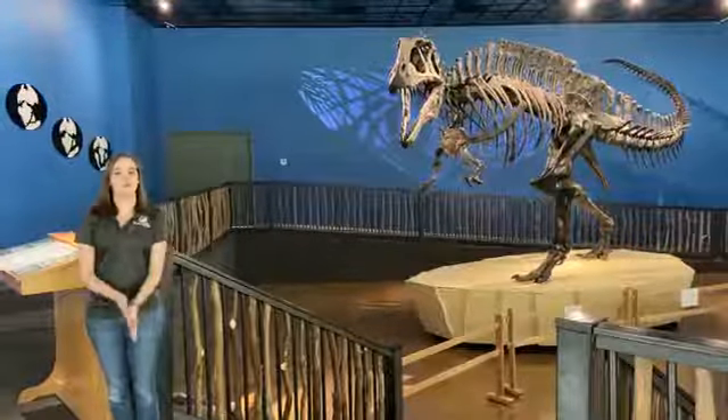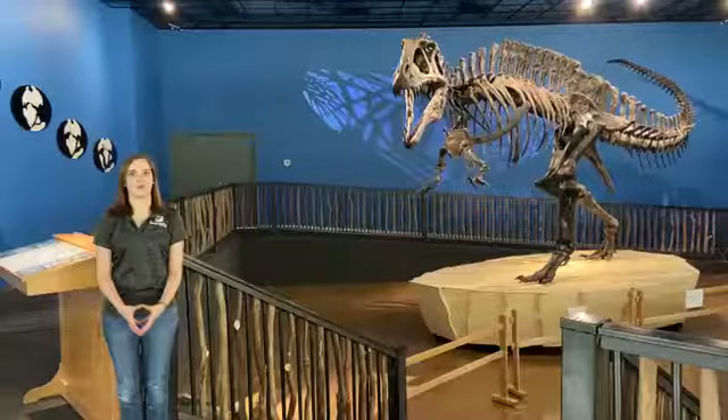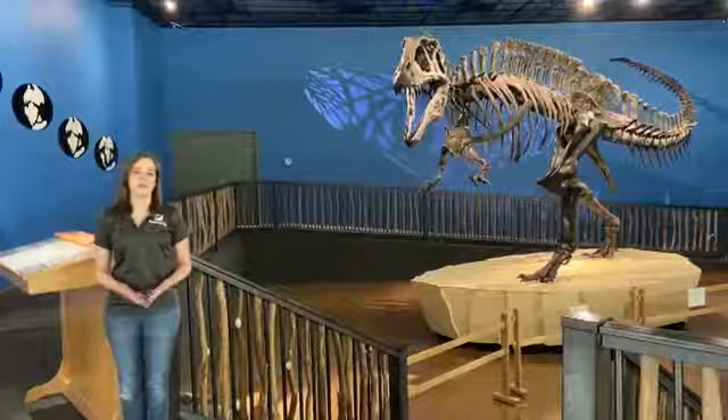The skeleton was found about 12 miles from here in Roqueville, in the Mount Fork River, in the early 1980s.